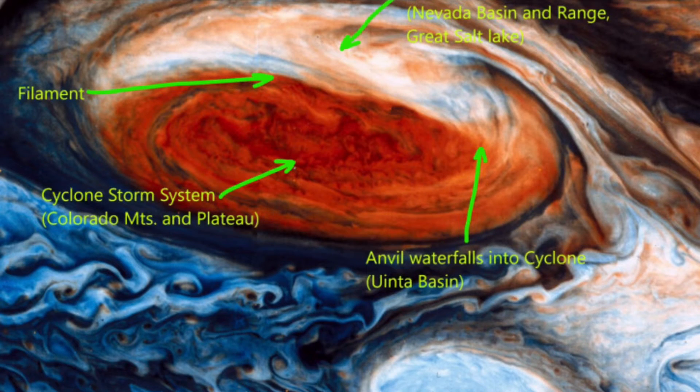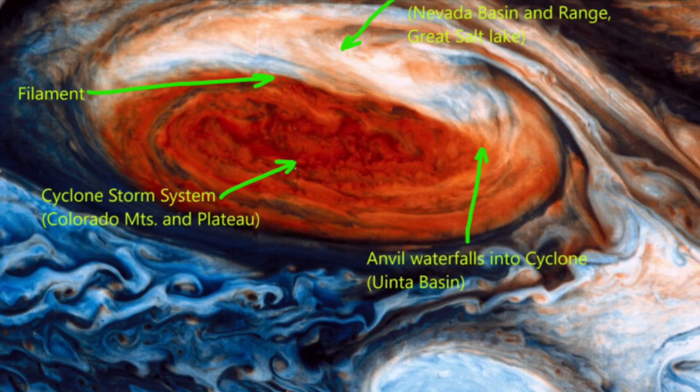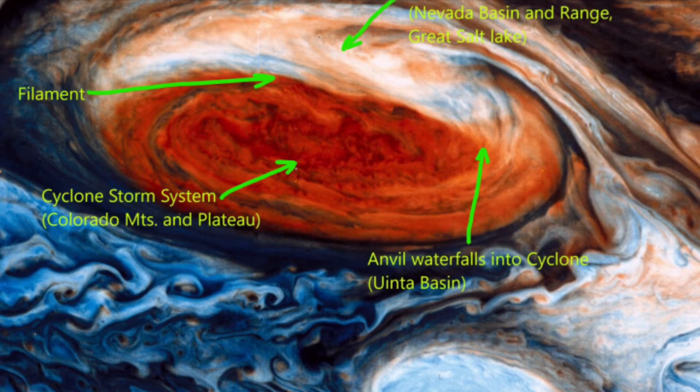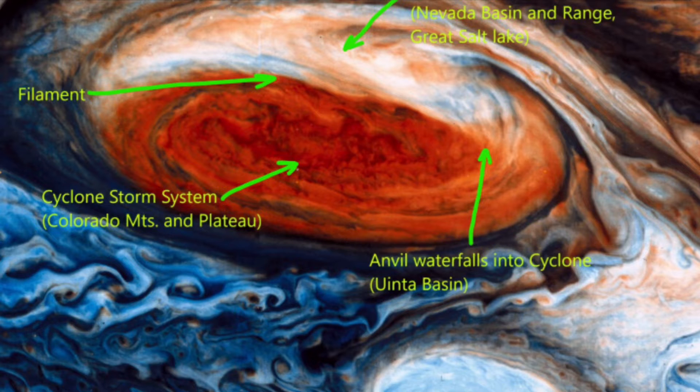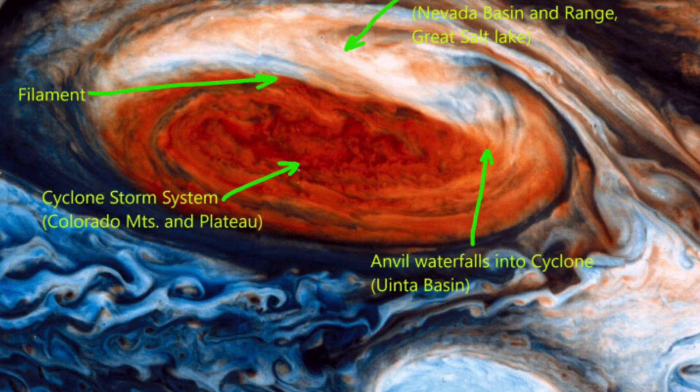Eye of the Storm, Part 1, by Andrew Hall, extracted from the dailyplasma.blog, with permission from Andrew Hall, narrated by Electric Universe Eyes.